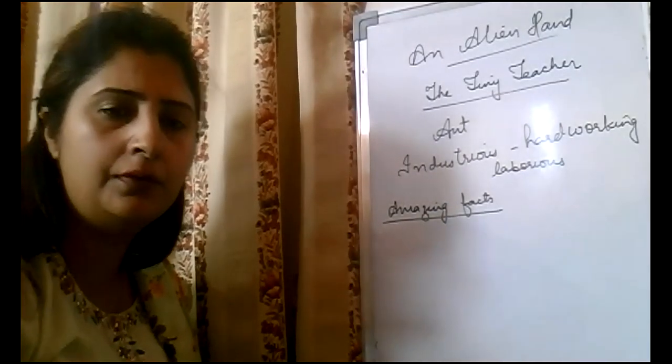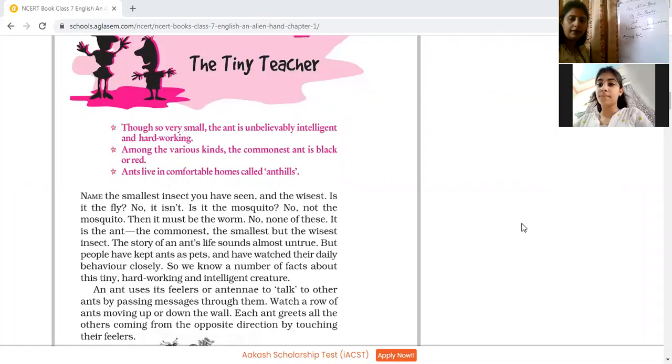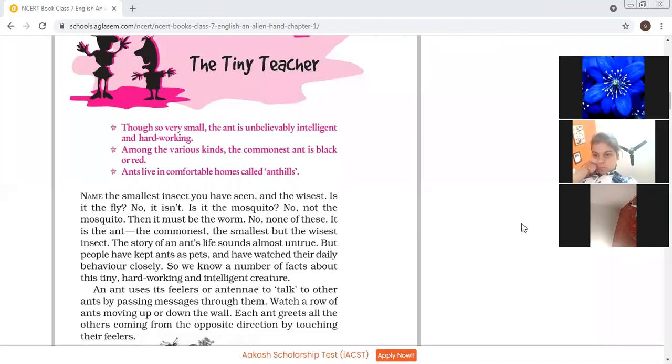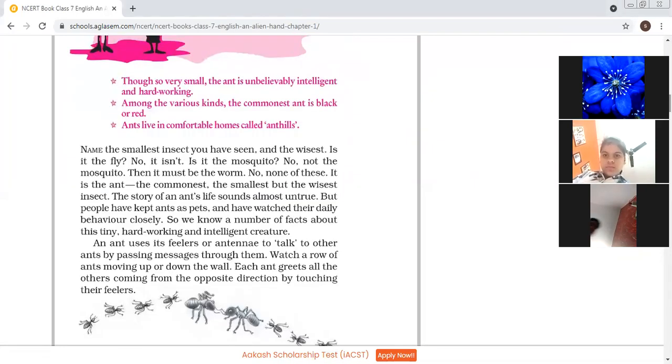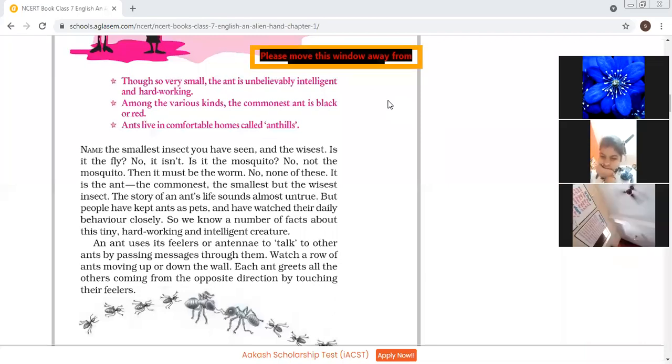Let me share with you the picture of the chapter. Open up this book, 'An Alien Hand'. This is the first chapter of the book that we are going to read. Though so very small, the ant is unbelievably intelligent and hardworking. That the ants are very hardworking and intelligent — there is no doubt in that.